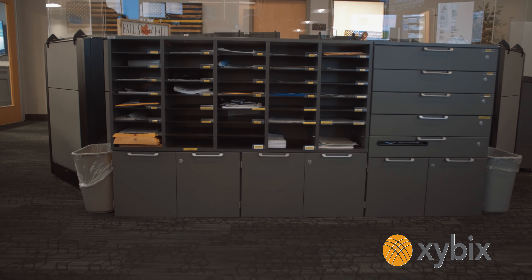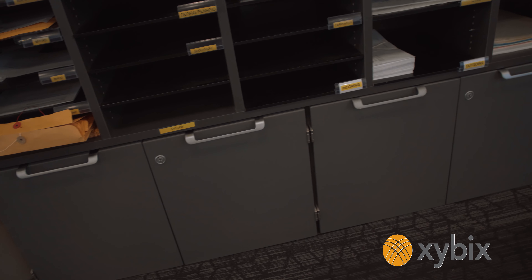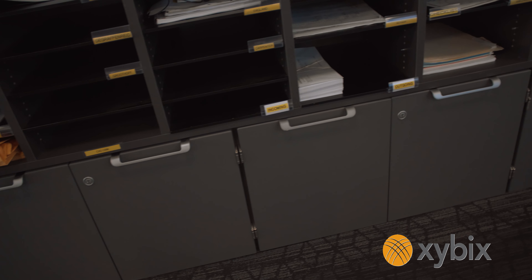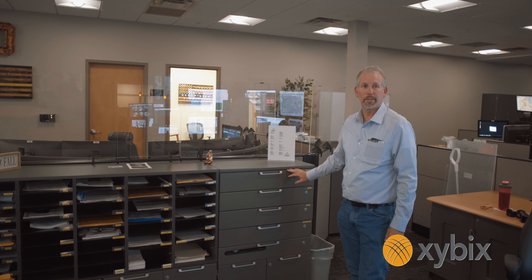This is one of the custom items that we did for Overland Park Police Department. We actually built a custom mail slot for them along with some — we call them cubbies — but they're little storage cabinets that went underneath. They're all custom sized meant to fit their personal needs.